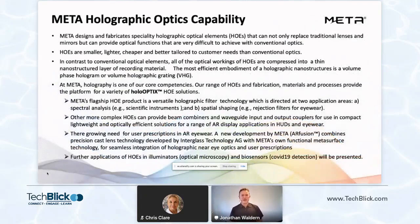Meta designs and fabricates specialty holographic optical elements, otherwise known as HOEs, that can not only provide and replace traditional lenses and mirrors, but can also provide optical functions that are very difficult to achieve in conventional optics. We're able to integrate optical functions into a thin nanostructured layer of recording material using volume holographic recording techniques and other surface relief techniques. We call this platform capability hollow optics, and it provides a platform for a variety of industrial and consumer solutions.